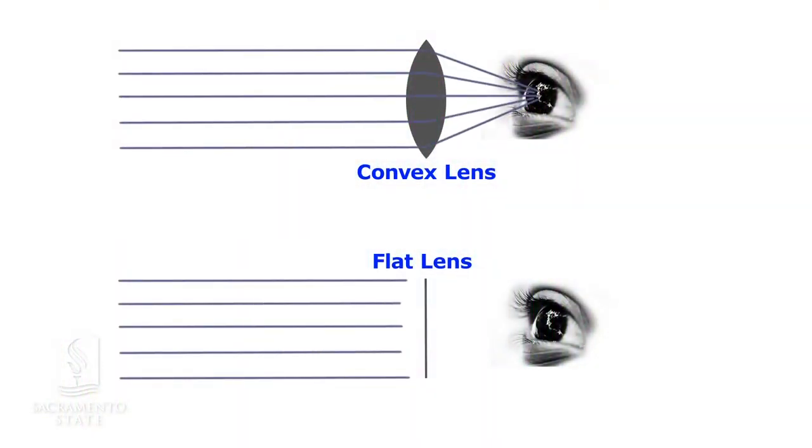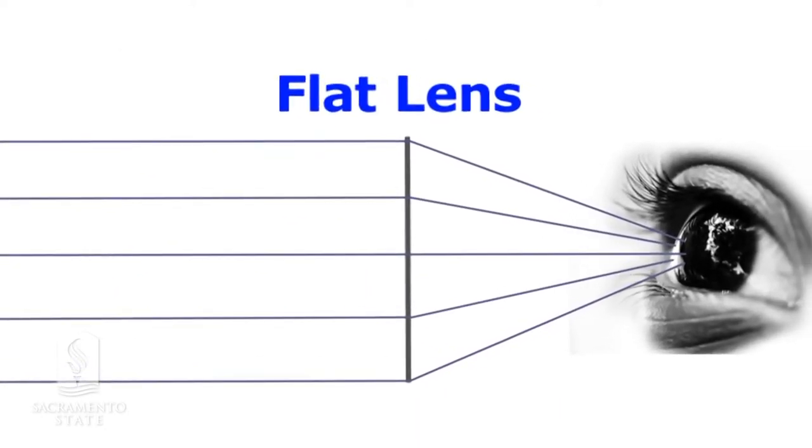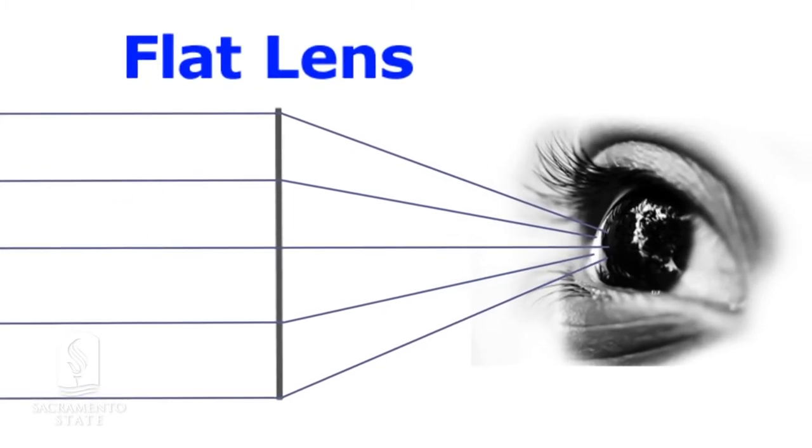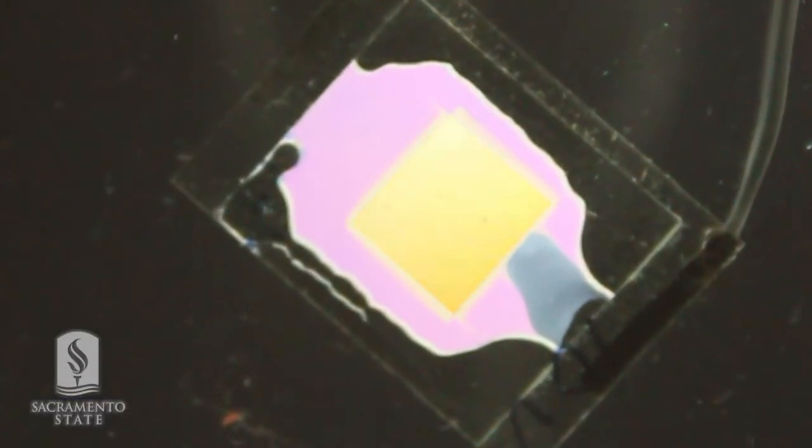In short, it's a lens which will bend light, not because of the shape of the lens, but because of changing optical properties within the lens.